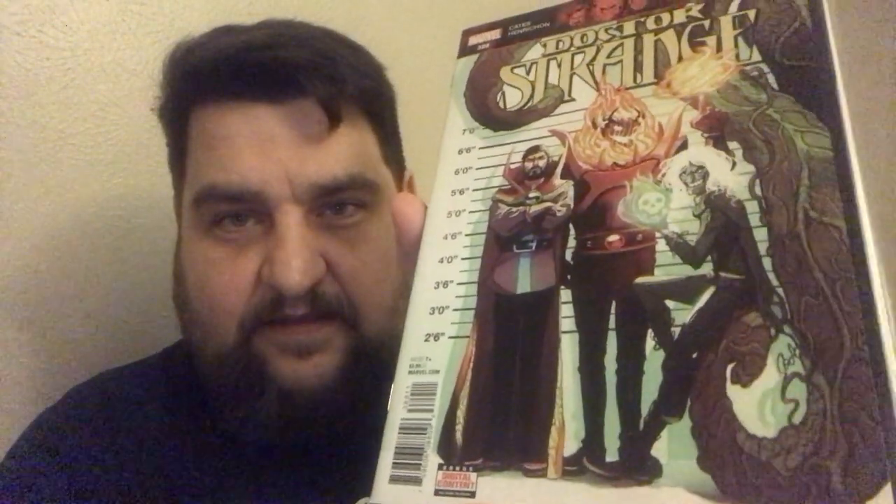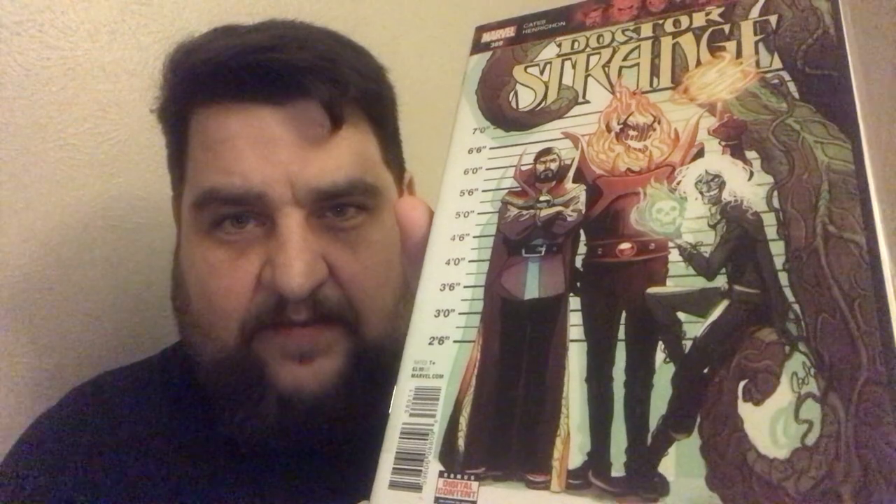This is Doctor Strange number 389 — I think this is the first appearance of somebody, but I can't remember who; this is Donny Cates writing. And Doctor Strange 385 — I think this is the first, or maybe that other issue is the first Bats the Dog, maybe. Inhumans number 1 — this features a photo cover variant from the failed Inhumans TV show. Lockjaw — he's so cute! Who's a good boy?